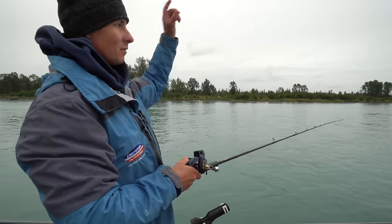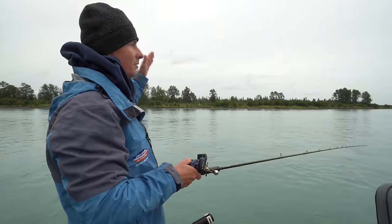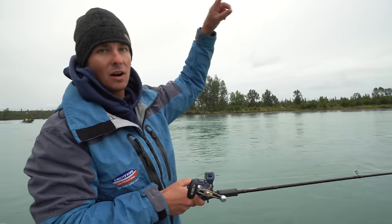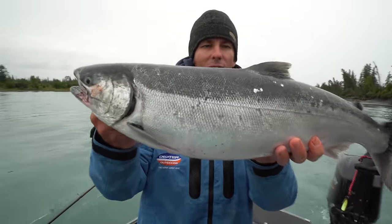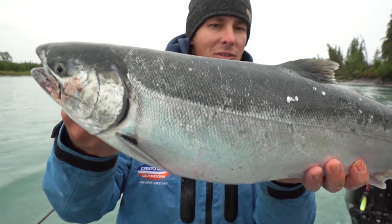The Kenai is all fed by glaciers — glaciers way up there melting in the mountains. The water flows here and goes into Cook's Inlet. The salmon are in the ocean and they're going to swim upriver to spawn out. Beautiful silver salmon, also known as a coho.